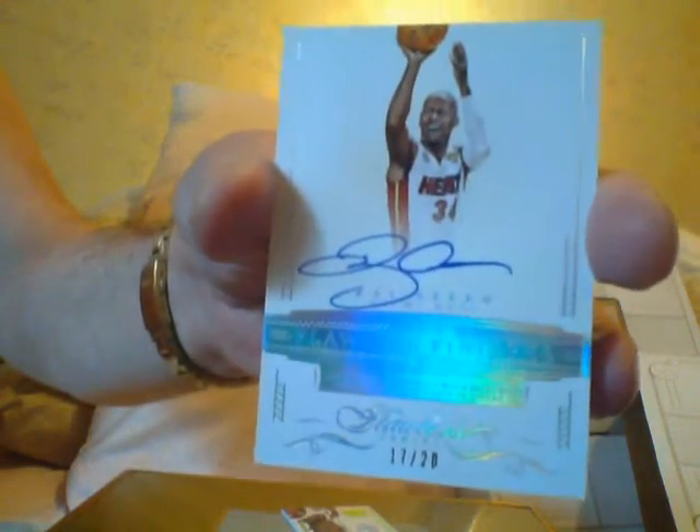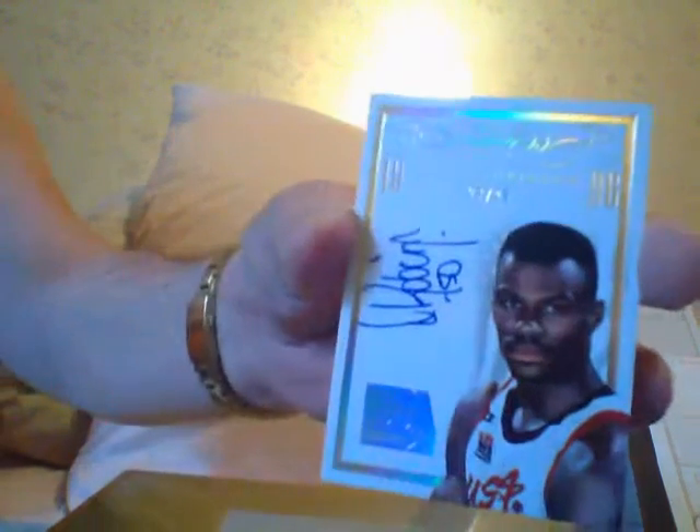And here's an autograph number 20 of Ray Allen. That's nice — Ray Allen sells really well. And the last card is a Team USA David Robinson autograph, a nice number 25.